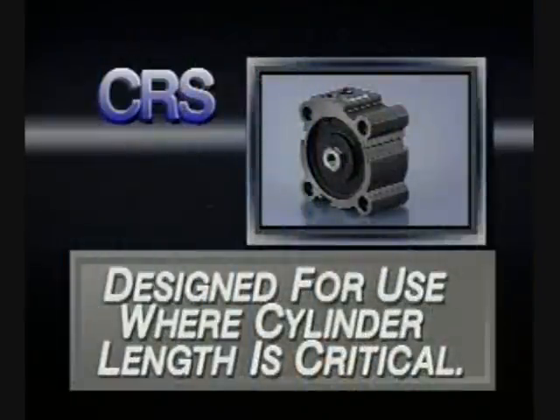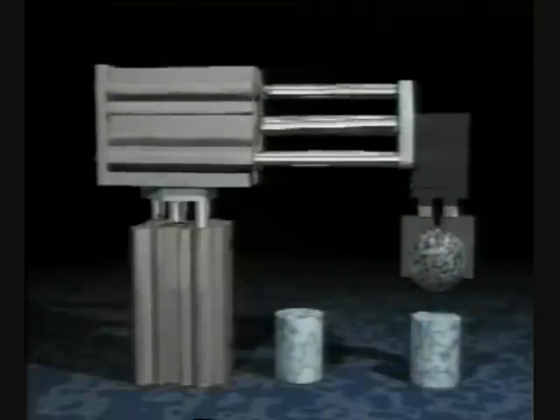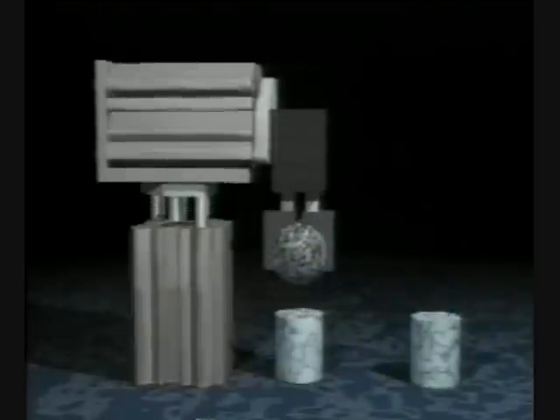The Series CRS compact cylinder is designed for use where cylinder length is critical. The Series CTS compact guide rod cylinder, however, is designed for use as a compact non-rotating cylinder or for use as a light-duty slide where side load is limited.